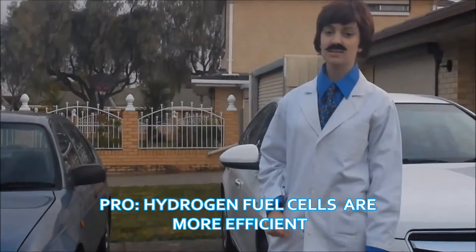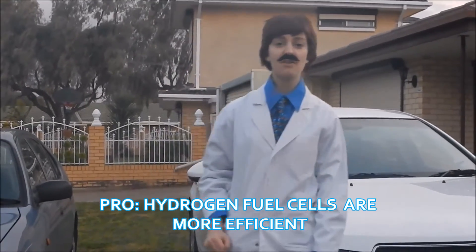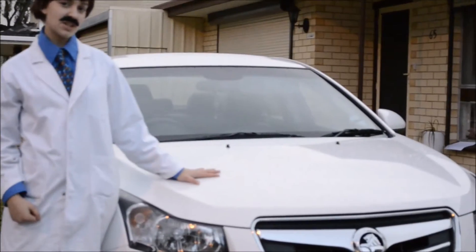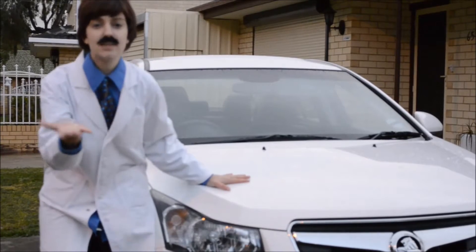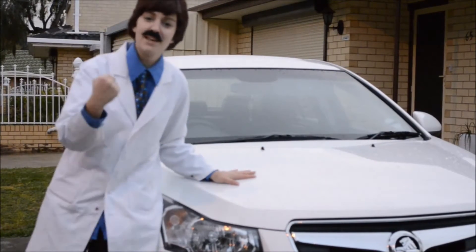Fossil fuel cells are three times more efficient than internal combustion engines. You see, that car over there isn't as efficient due to incomplete combustion. Therefore, you don't get as much out as what you put in. This car is super-efficient, meaning that you get the bang for your buck!